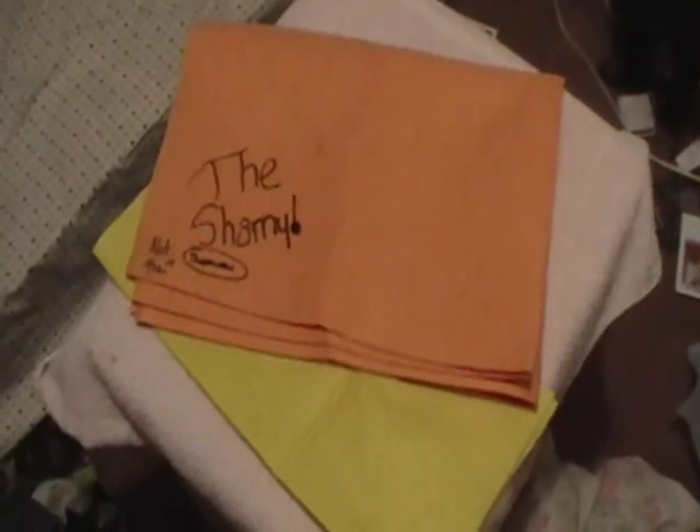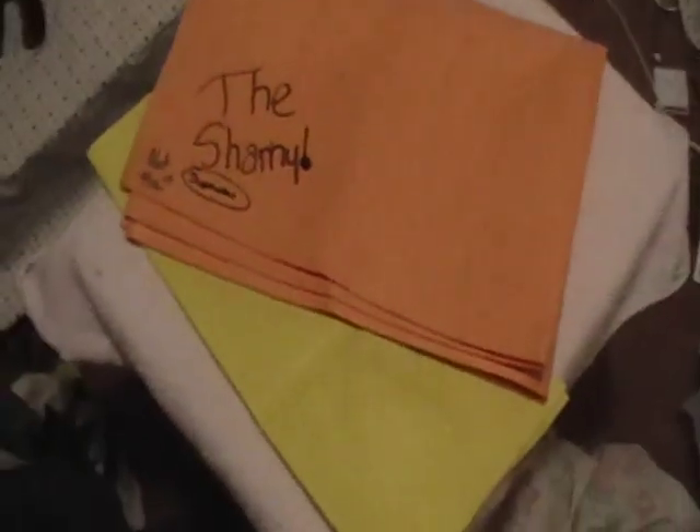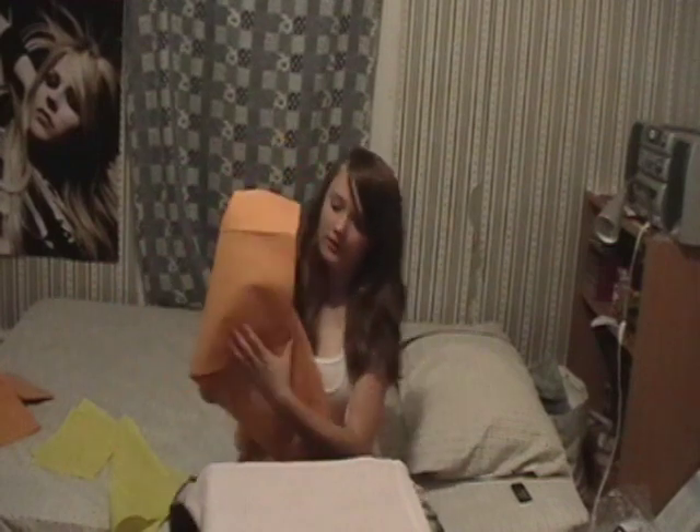The number to call to buy the Shammy is 1-800-THE-SHAMMY. Once again, that's 1-800-THE-SHAMMY. The Orange Orange Shammy is $50 and the Lime Yellow Shammy is $70. Call in the next five minutes and you can get the Shammy with the box. Have a great day and make sure to buy the Shammy.